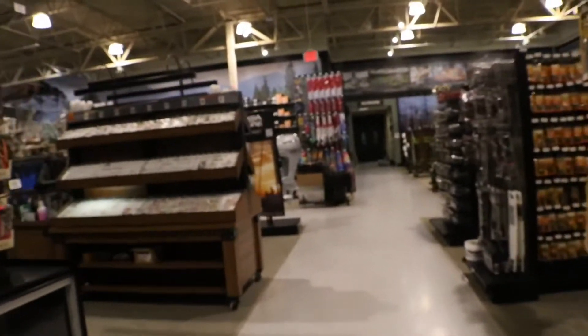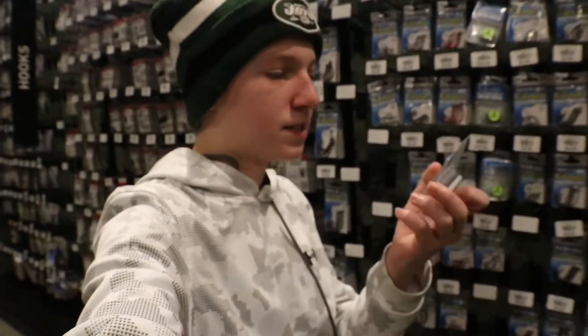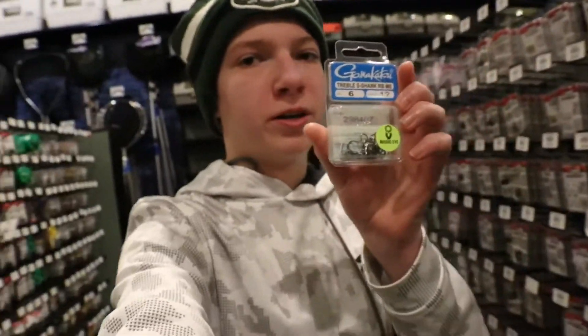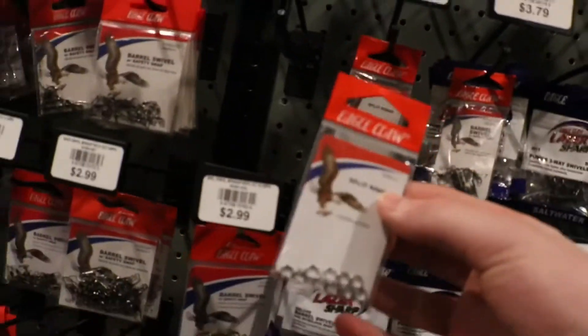Alright guys, we made it to the final stop. We are at Dick's Sporting Goods and Field and Stream right now. We're about to head in and pick up one more thing — we're looking for some smaller treble hooks that we can add on to the baits. I just found the final item on our list: we're going size 12, a little bit smaller, but these should work. We also need to grab split rings. Now let's go home and make this thing.